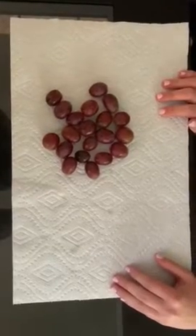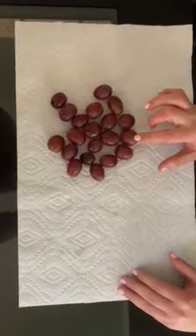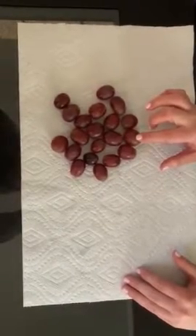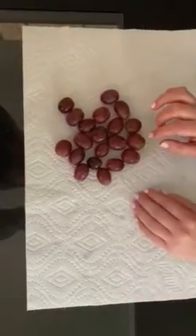Hey zebras! Today we're going to count grapes, and we're also going to learn how to count backwards. Can you guys count with me at home? Ready? Let's go.